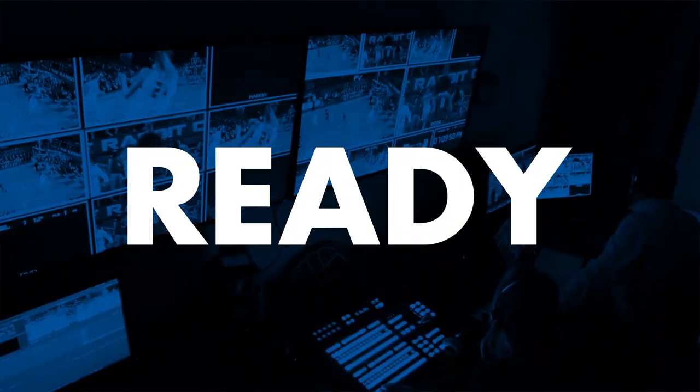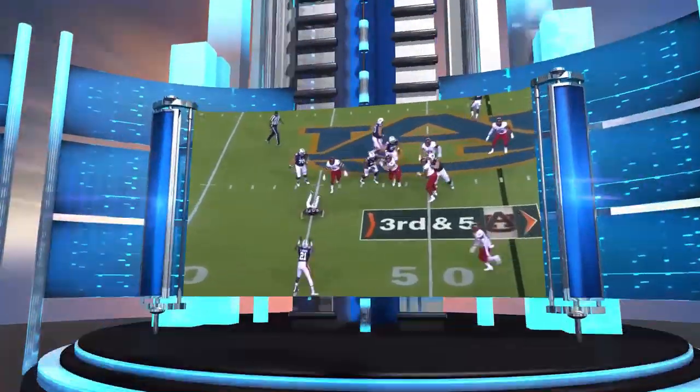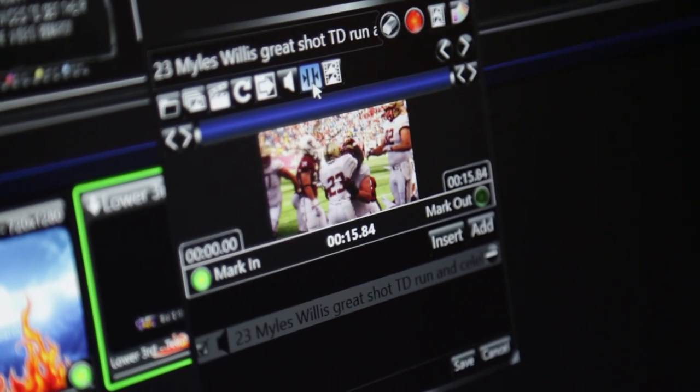Every moment matters. Be ready for live with ShowControl. Be ready for broadcast with high quality graphics, advanced 3D effects, live rendering, and broadcast ready media player hardware.